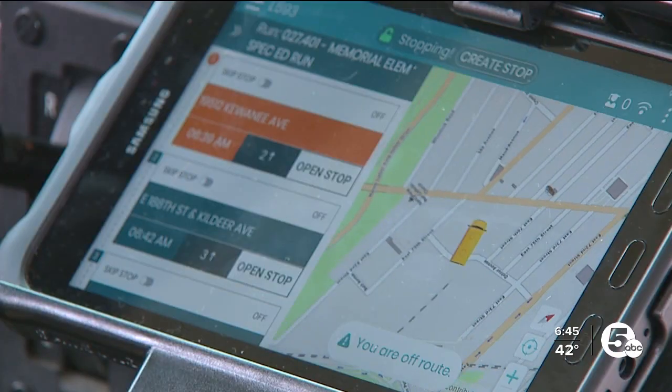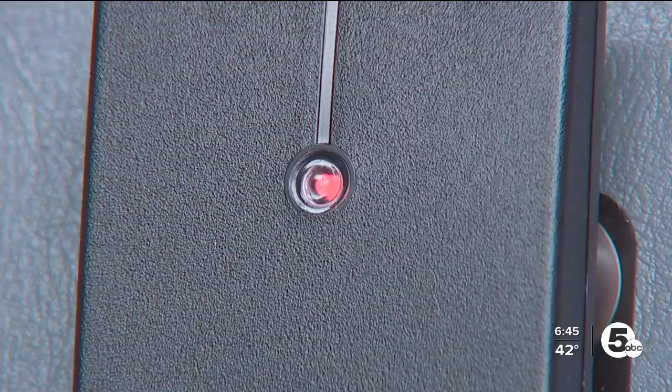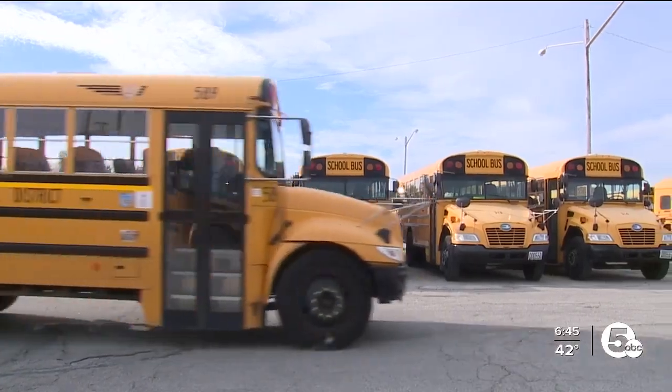The system was helped paid for by a grant from the Cleveland Browns Foundation, covering about $200,000 to install the tablets and card readers on 222 CMSD buses.